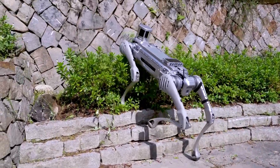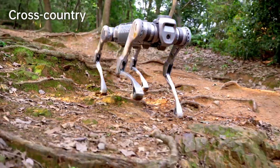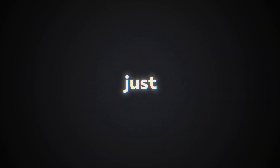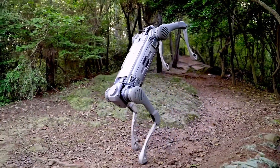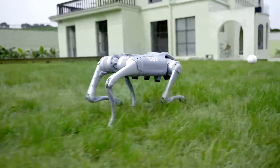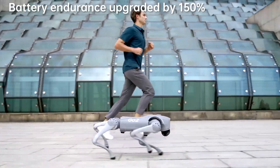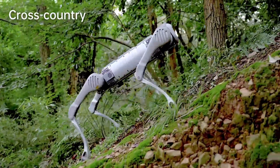Finally, let's explore the robot's cross-country capabilities — this one is a game changer for outdoor navigation. The Unitree robot effortlessly traverses various terrains, showcasing its impressive mobility and endurance. With a walking speed of over four and a half miles per hour, it can cover ground quickly and efficiently. Imagine the potential applications in agriculture, search and rescue, and more.